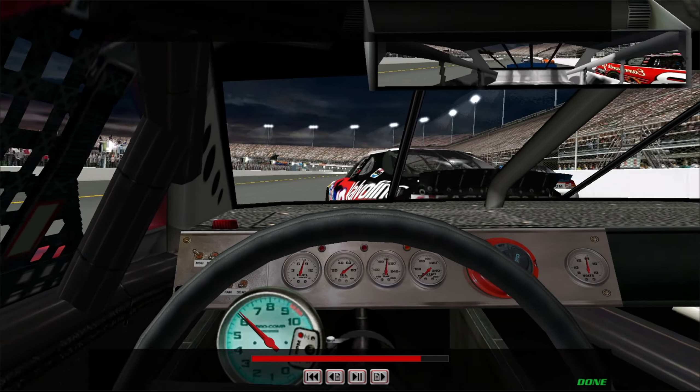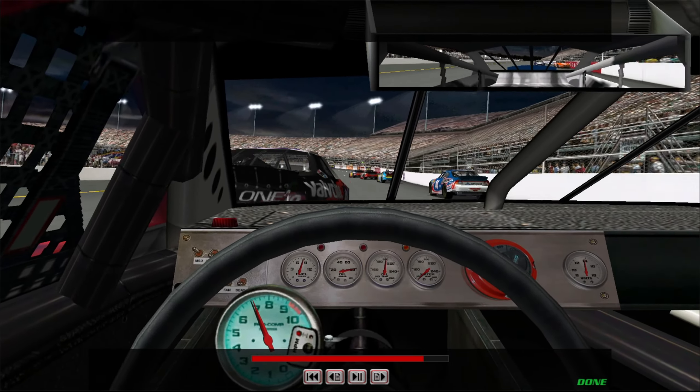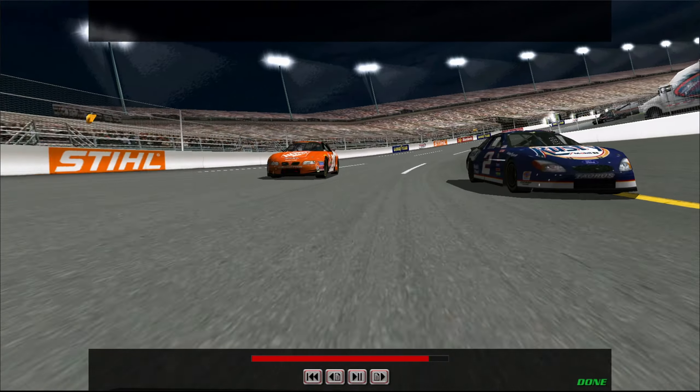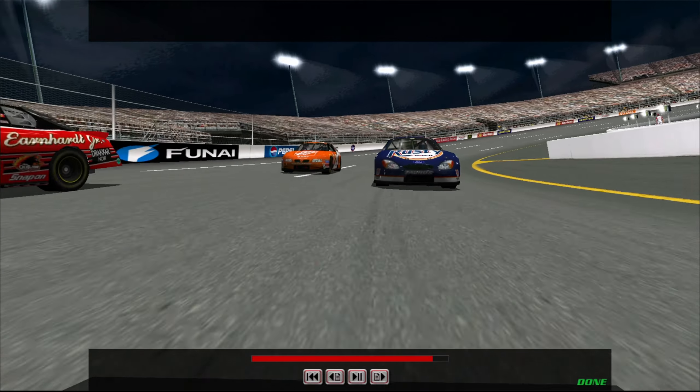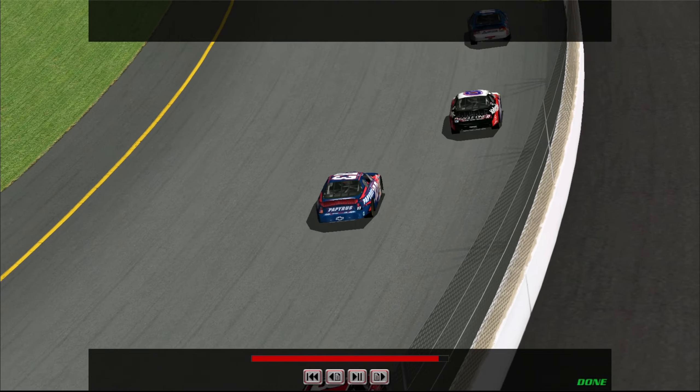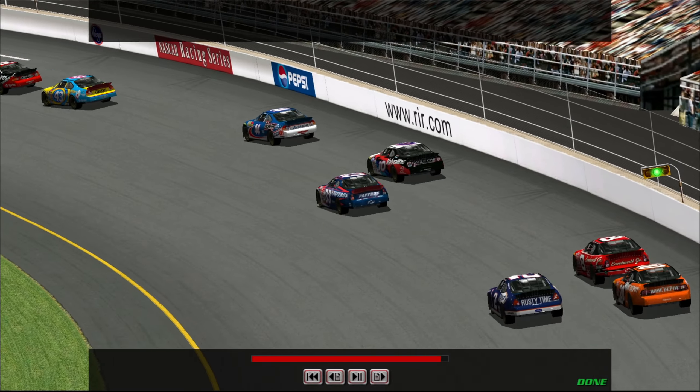And that wraps it up. Remember, take full advantage of that wide surface. There are all kinds of alternate racing lines out there, so take time to learn them. Be real careful with those brakes. Turns three and four in particular will require some heavy braking, so be careful that you don't lock them up and flat spot your tires.